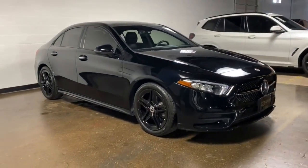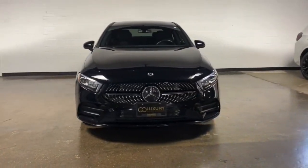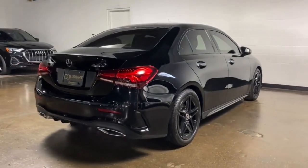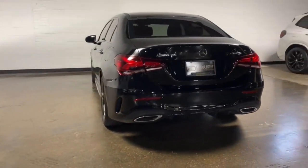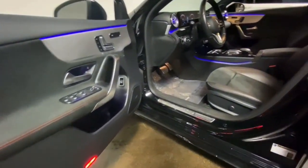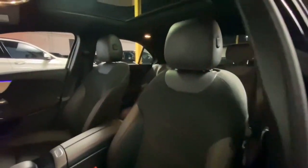Your next car could be the 2021 Mercedes-Benz A-Class with less than 25,000 miles on the odometer. This vehicle stands out from the rest. Take a closer look at this surprisingly affordable Mercedes-Benz A220 — this upscale subcompact luxury sedan offers a host of standard features, spacious comfort for passengers, and plenty of high-end style.